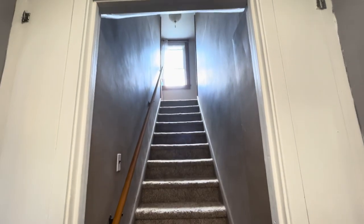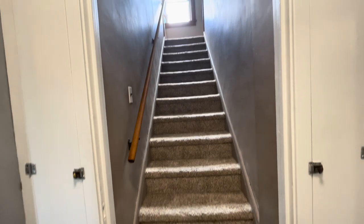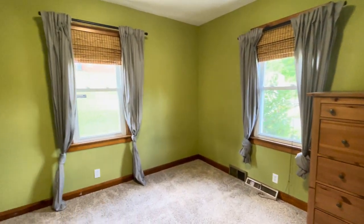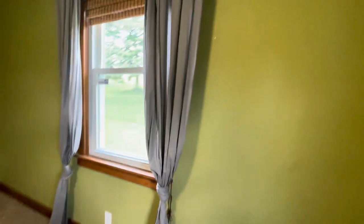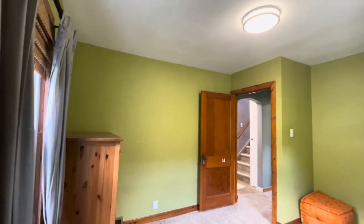Upstairs is where the third bedroom is, or it could be a family room — it's actually a really nice big size, we'll see it in just a minute. First we'll see the other two bedrooms down here. To my right we have a green bedroom, two windows, carpeted floors. Nice size, light fixture above.